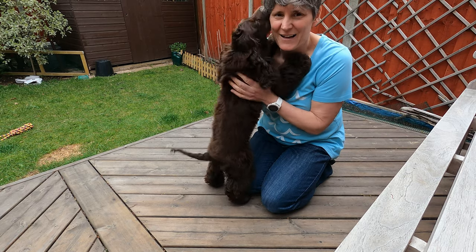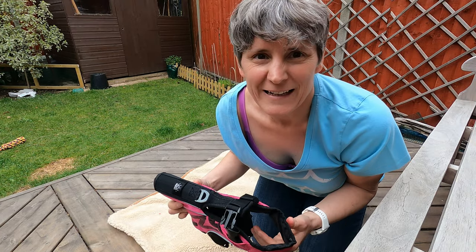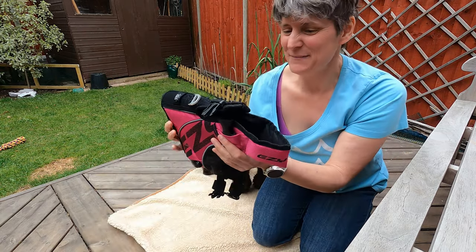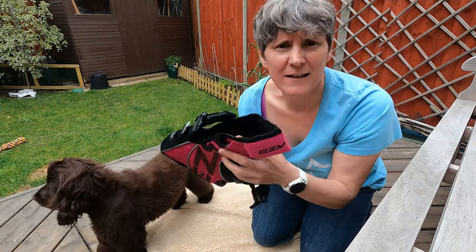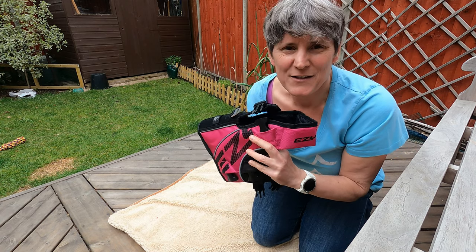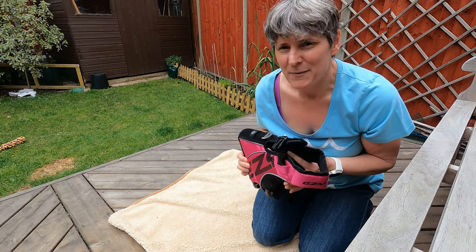We're going to have a little look at how I'm trying to get Cookie happy with wearing a life jacket. While she's not looking, a quick word about the life jacket we've got — it's an Easy Dog life jacket, size XS, and she's a Cocker Spaniel puppy who is nearly five months old. You'll notice I've put a mat on the floor — that's because she knows good stuff happens on the mat. So we're going to have a little go at trying to put it on.